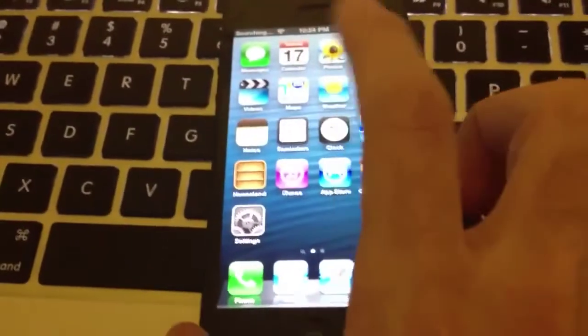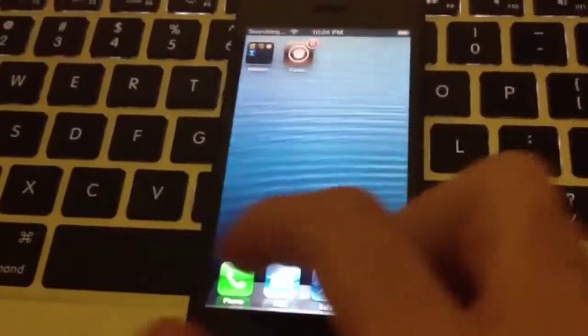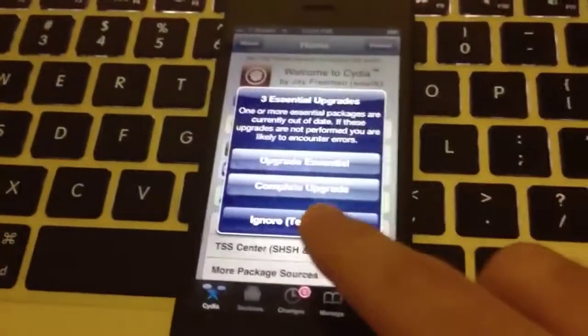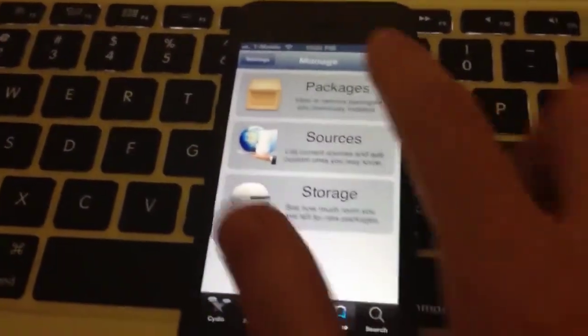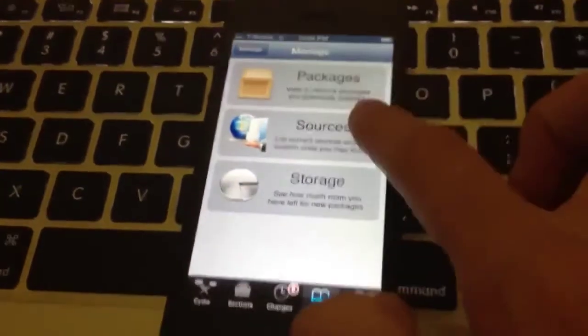Now just to verify that sandbox patches are there, I launched Mobile Safari. And here's Maps. And then I'll rerun Cydia. And you can see packages installed, sources.